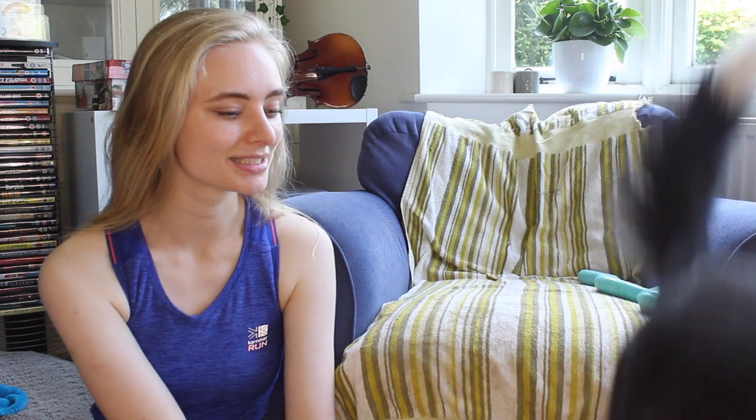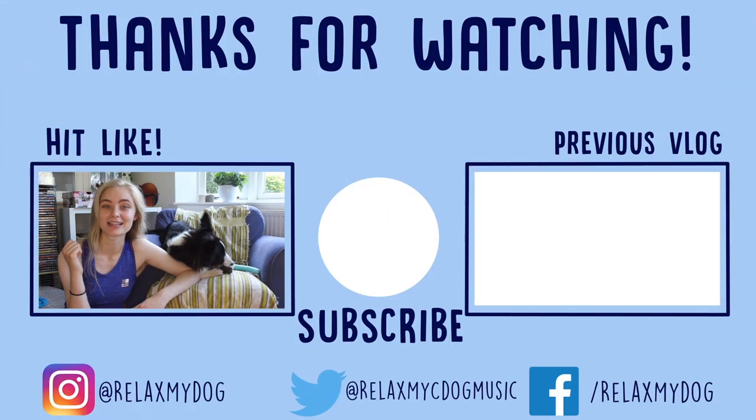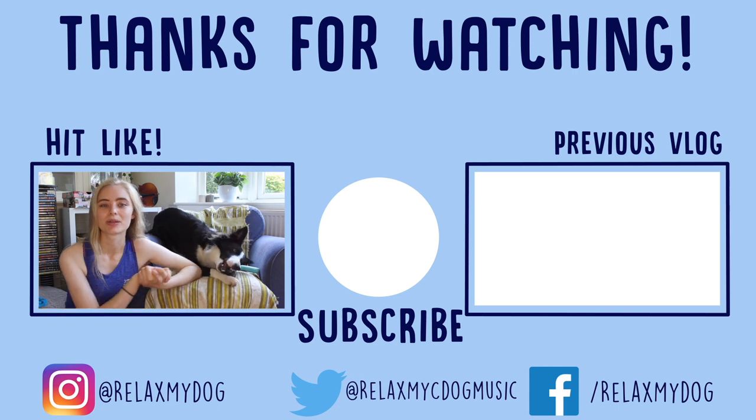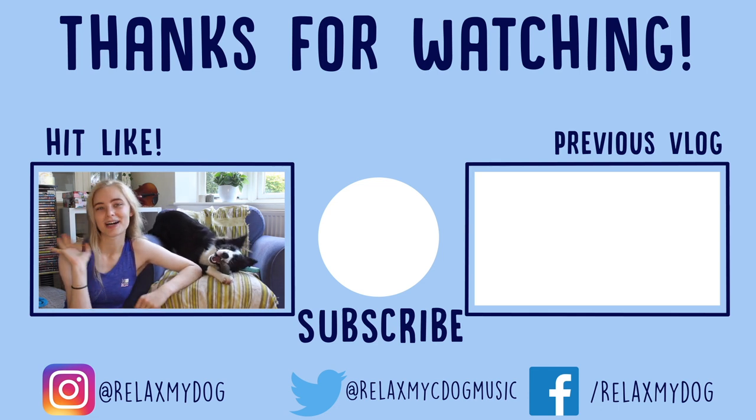That's everything for today's video — just in time, as Taft's headed off! Thank you guys so much for watching. Be sure to download these apps and let us know what you think in the comments. Leave us a like and maybe even subscribe to the Relax My Dog channel — we do videos like this all the time. We're going to go try and cool off now, maybe have a dip in the paddling pool outside. See you next time, bye!